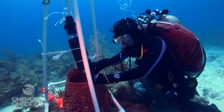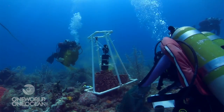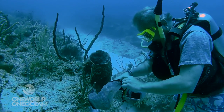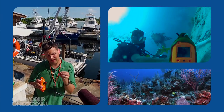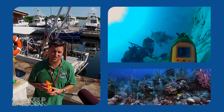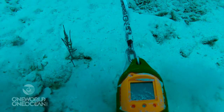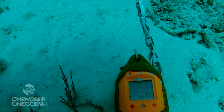Those hard bottoms of the spurs are really where the sponges and the corals want to take hold. Sponges really like to have a nice hard substrate to anchor onto. So we're going to be looking at some of those areas and try to get a sense of what their preferred substrate environments are.